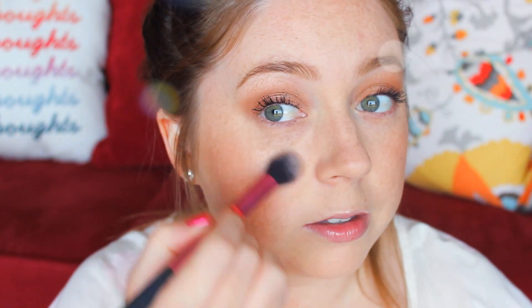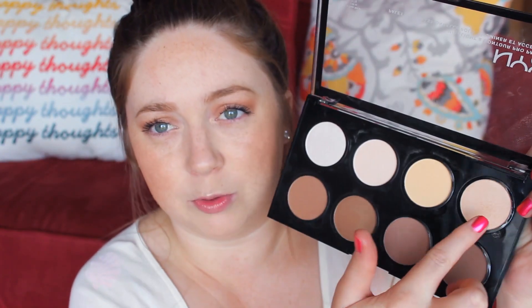I'm wearing it today — I did a little demo for you guys. As you can see, it's like a nice highlight but it's subtle. It's not as dramatic as Becca Opal would be, because that one is really dramatic and you need to be going out on the town to wear it. But this one is a really nice gold shimmery everyday highlight and I really like it. I also like the white one, but I would use this one more.